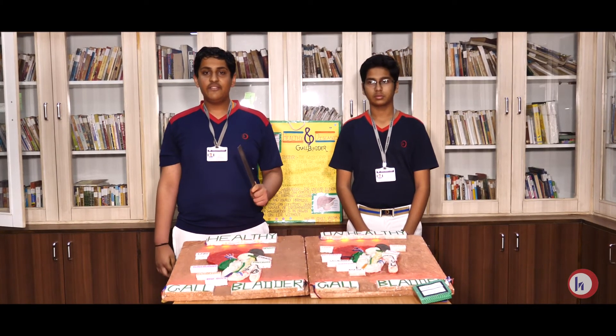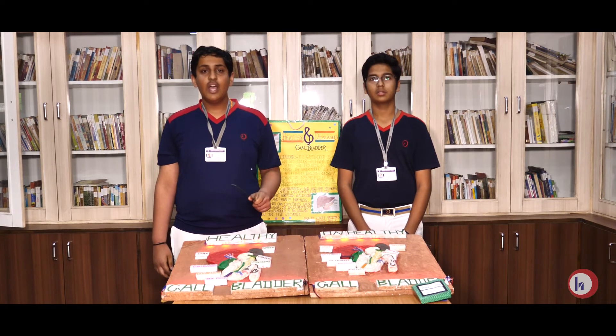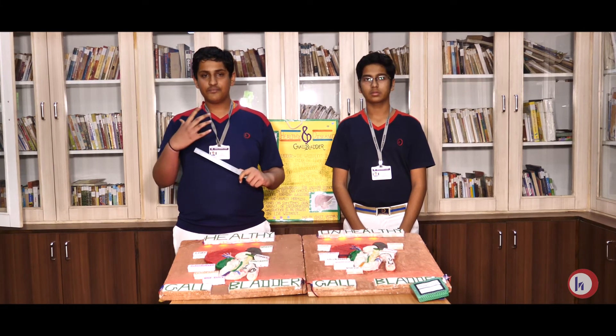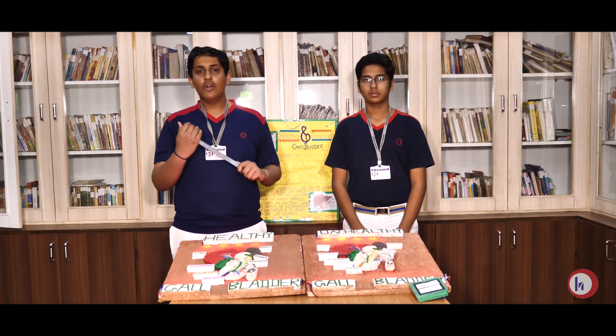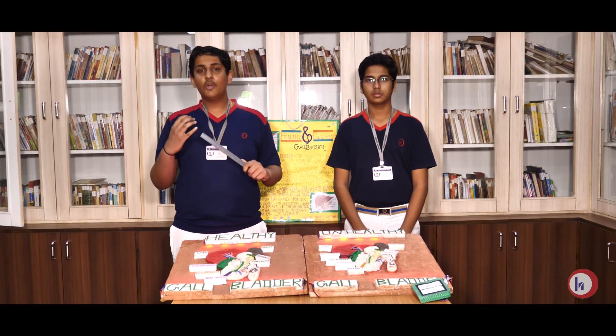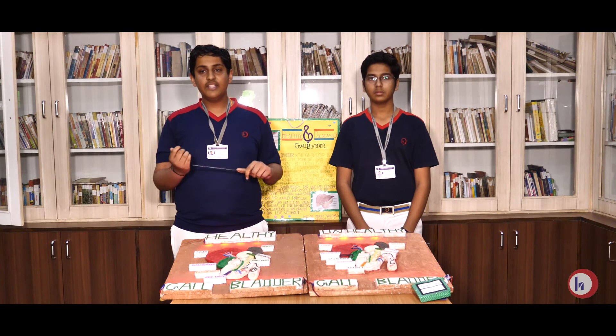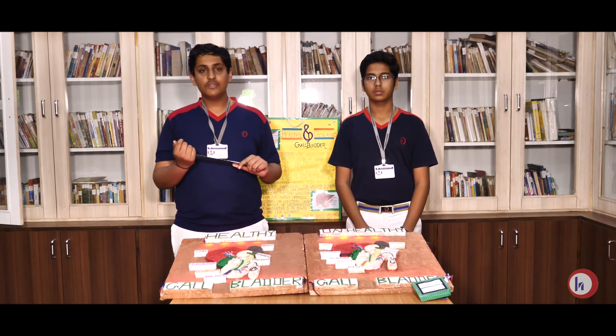We should eat fresh vegetables and fruits and avoid junk food. The treatment for gallbladder stones includes gallbladder removal surgery, also known as laparoscopic surgery, and other medications to melt the gallstones.